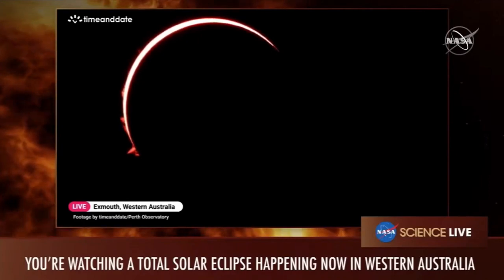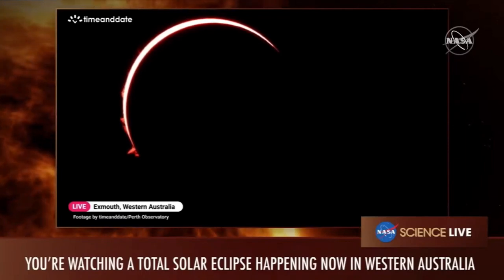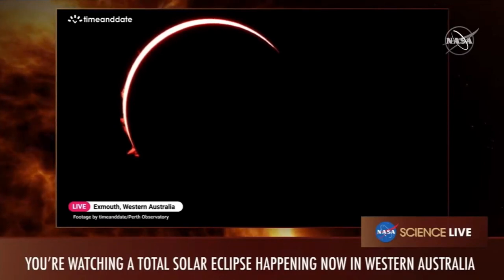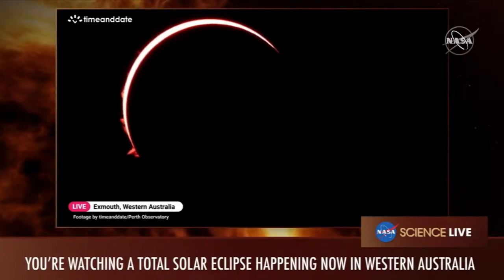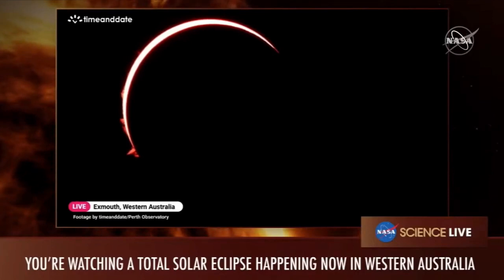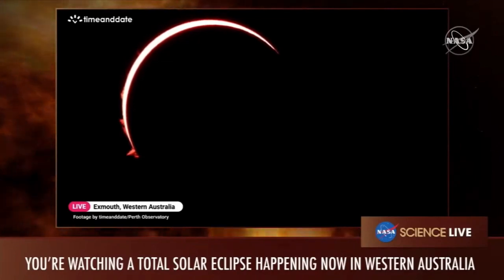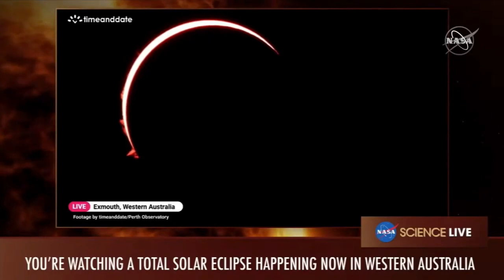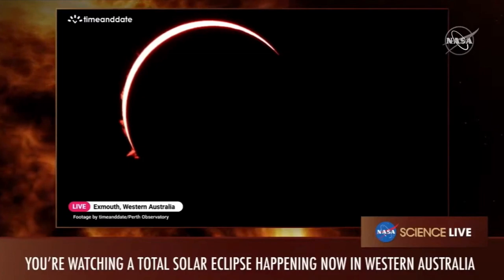The sun has cycles in its magnetic energy. The magnetic fields get twisted and twisted until they have to break and relax. The minimum is when they're relaxed, and the maximum is when they're getting more and more twisted with more energy to blow off through coronal mass ejections — that's 80 million school buses racing toward us at millions of miles per hour — or solar flares, or energetic particles.